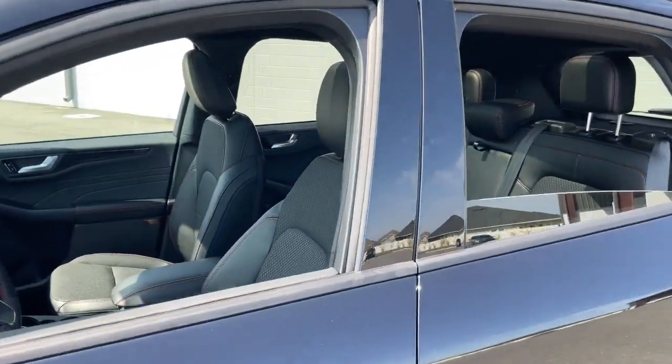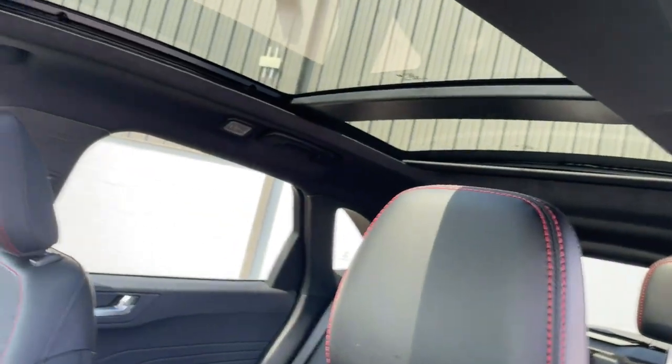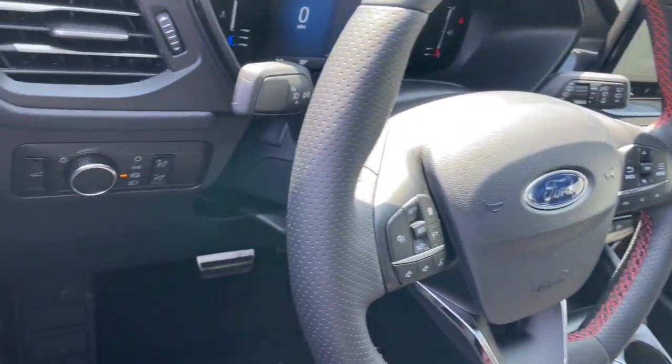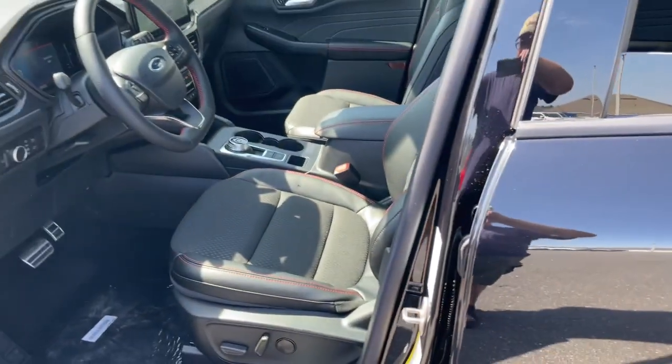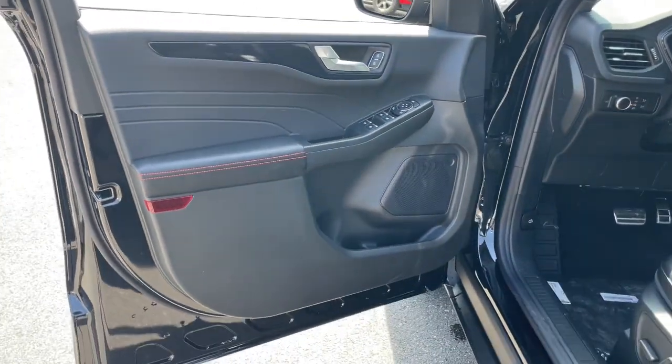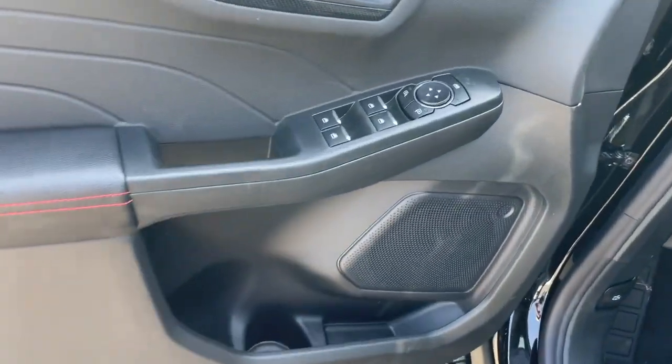The following are some of this vehicle's highlighted options: heated steering wheel, 360-degree view car camera, panoramic roof, keyless entry, navigation system, backup camera, power liftgate, satellite radio, adaptive cruise control, heated mirrors.